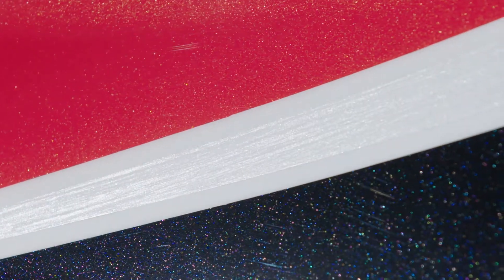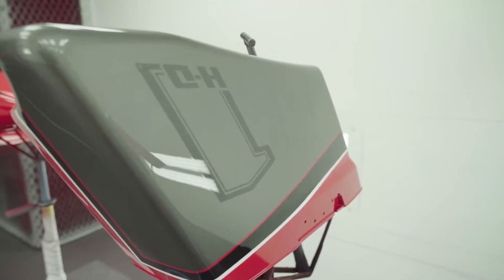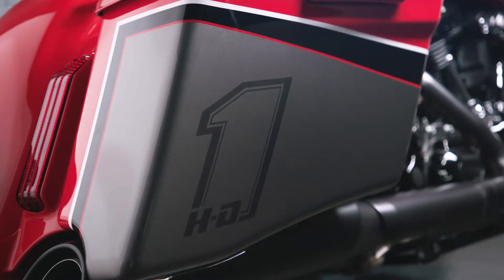Infernal Red Pearl on a phantom black base. Ghost white with brushed silver highlights. You won't find these colors anywhere else. And the performance-inspired number one logo set on deep charcoal paint gives a subtle nod to Harley-Davidson racing heritage.